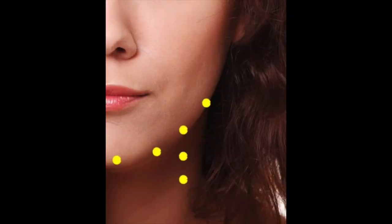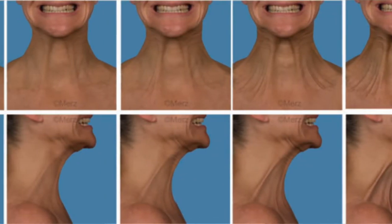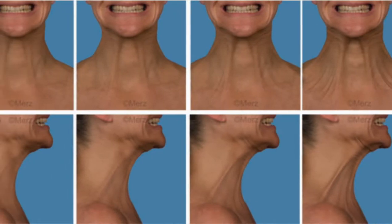For the Nefertiti lift, we inject Botox into the platysma — the muscle that depresses the neck from the upper face — and then target the platysmal bands. To identify the platysmal band, put the outer part of your lip downward and outward; the neck muscles contract and you can see the platysmal band. If when you contract the platysmal muscle this border becomes less evident, you are an ideal candidate for the Nefertiti lift.